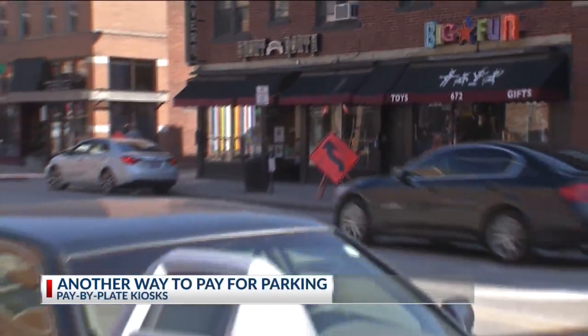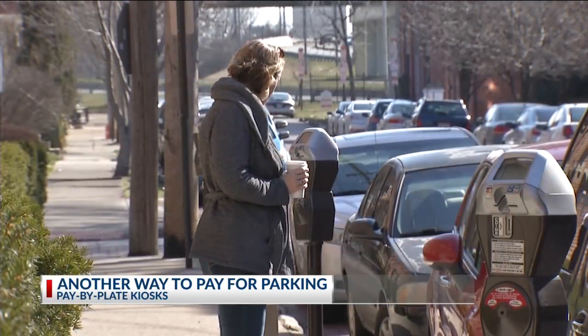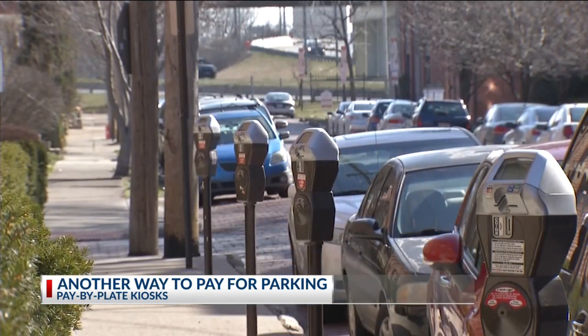The city of Columbus will usher in a new way to pay for parking in the city starting this week. Beginning Tuesday, parking meters in certain sections of the city will be replaced with pay-by-plate kiosks. Along with the Park Columbus app, the city said this will give commuters another way to pay for parking.